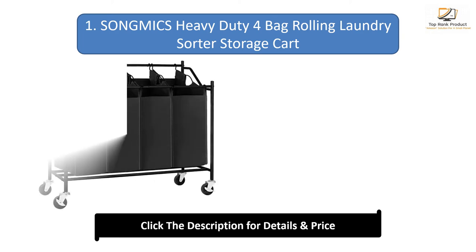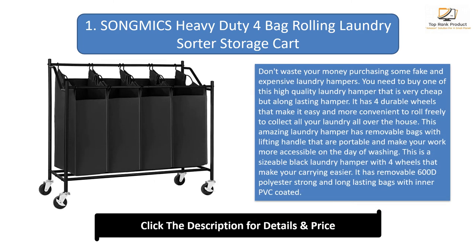Number 1: Songwix Heavy Duty 4-Bag Rolling Laundry Sorter Storage Cart. Don't waste your money purchasing fake and expensive laundry hampers. You need to buy this high-quality laundry hamper that is very affordable but long-lasting. It has four durable wheels that make it easy and convenient to roll freely to collect all your laundry all over the house. It has removable bags with lifting handles that are portable and make washing day more accessible.